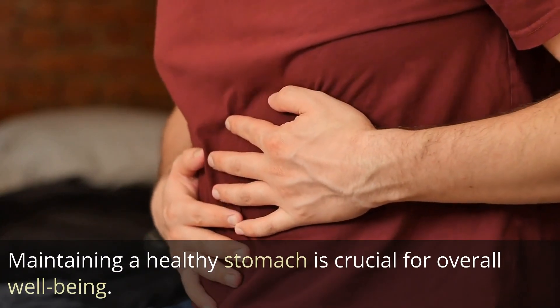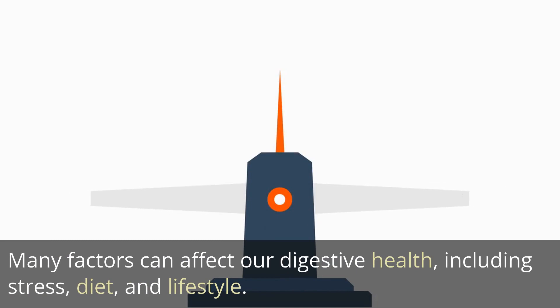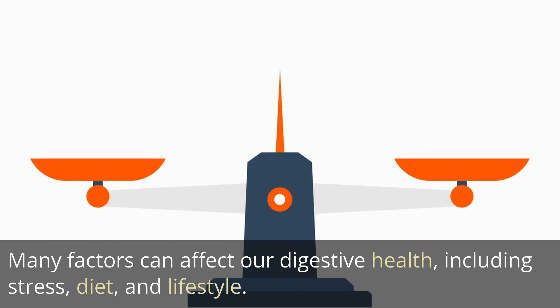Maintaining a healthy stomach is crucial for overall well-being. Many factors can affect our digestive health, including stress, diet, and lifestyle.